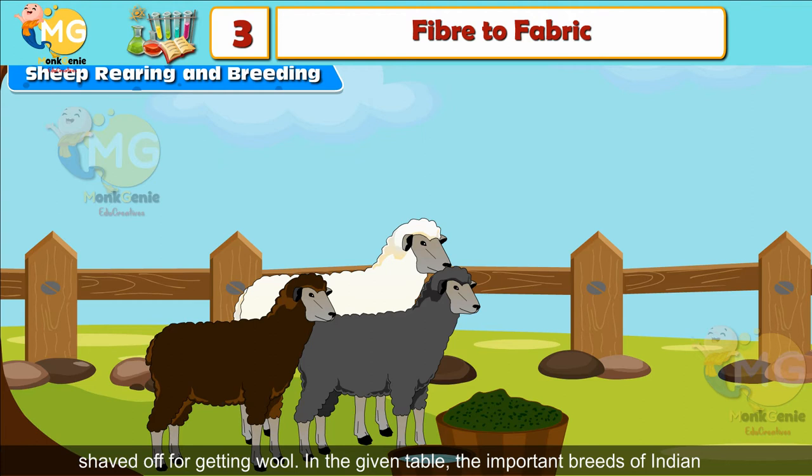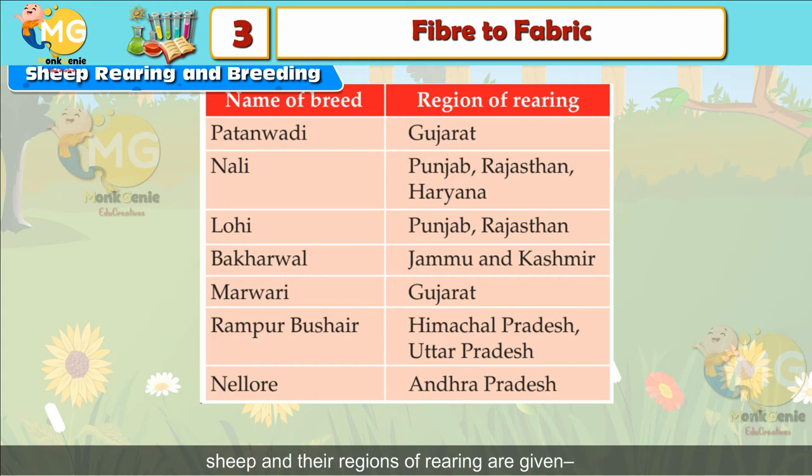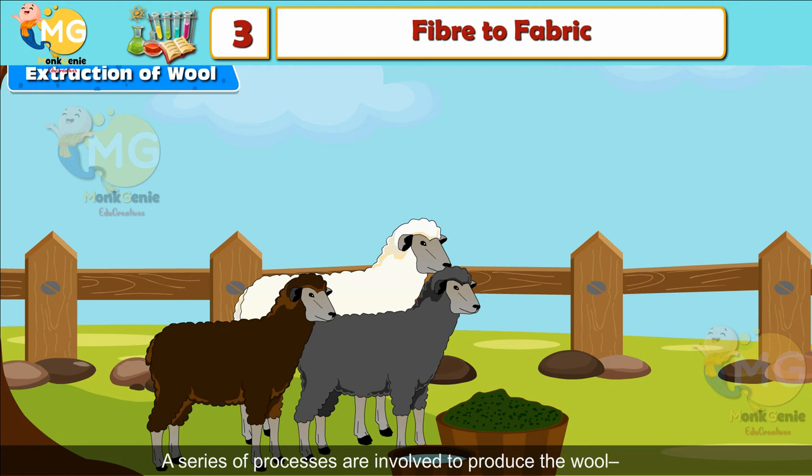Important breeds of Indian sheep and their regions of rearing: Patanwadi — Gujarat; Nalli — Punjab, Rajasthan, Haryana; Lohi — Punjab, Rajasthan; Bakharwal — Jammu and Kashmir; Marwadi — Gujarat; Rampur Bushair — Himachal Pradesh, Uttar Pradesh; Nellore — Andhra Pradesh. Extraction of Wool: A series of processes are involved to produce wool.